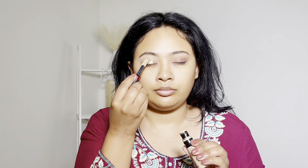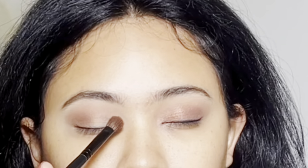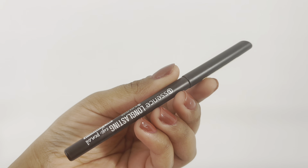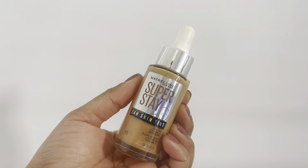I will put a L'Oreal Paris lip concealer and translucent powder on the eyelid. I will use ELF's bite-sized eye shadow on the outer corner and the inner corner, and put a shimmer in the inner corner. I will use the Essence eyeliner as a foundation for my skin.